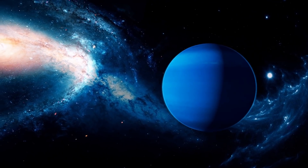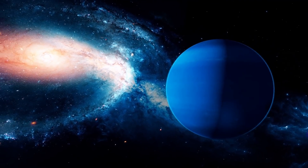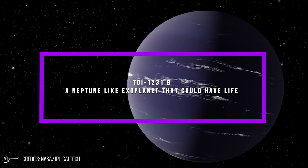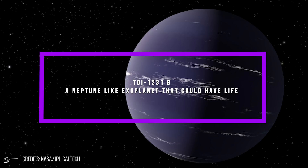From what it is to what it could mean for future discoveries and more, allow me to show you how NASA discovered TOI-1231b, a Neptune-like exoplanet that could have life.